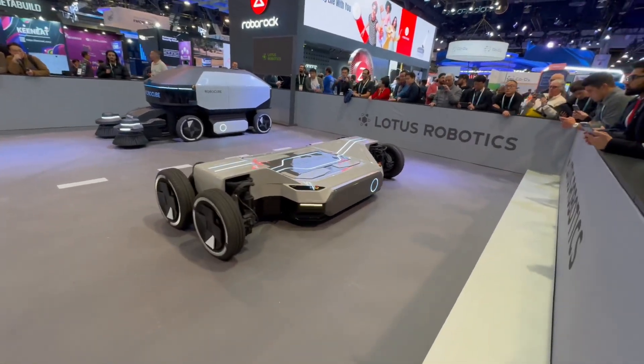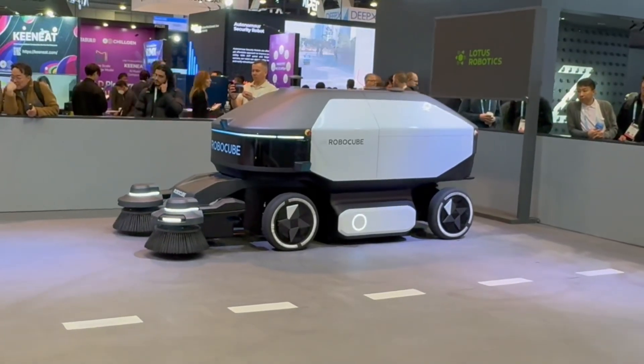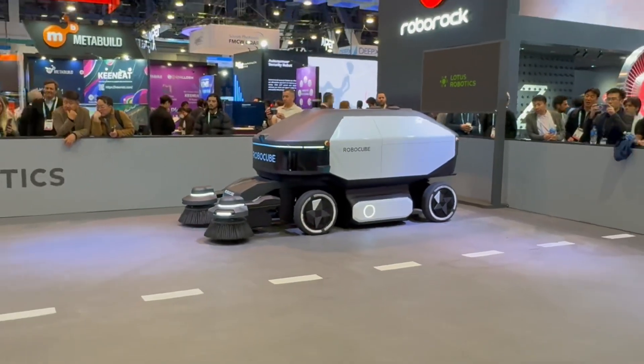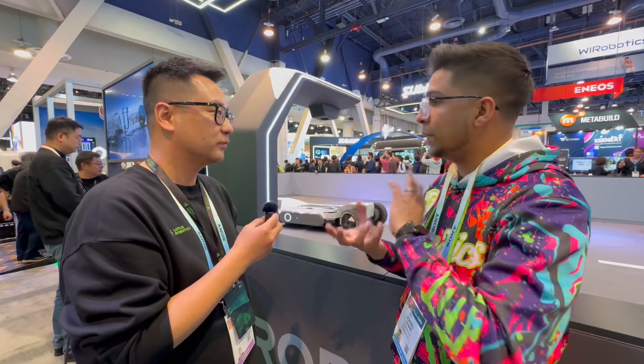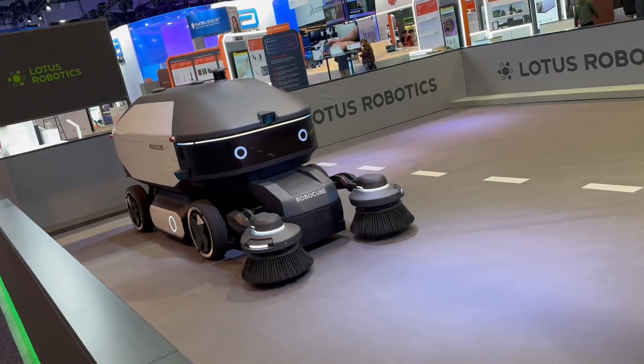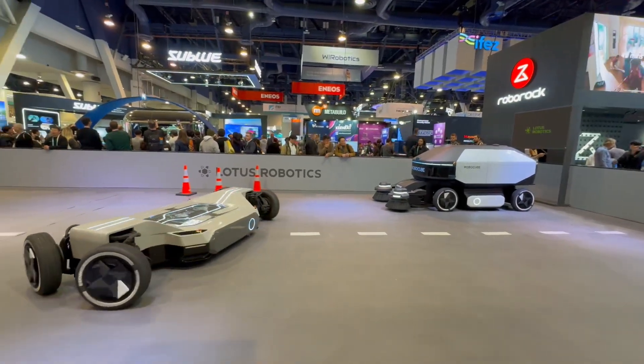The common chassis can be used for just about everything — it's not only for the automatic sweeper, but also for a shuttle bus and a pickup. It can automatically reposition itself, and it works both autonomously and with manual driving.